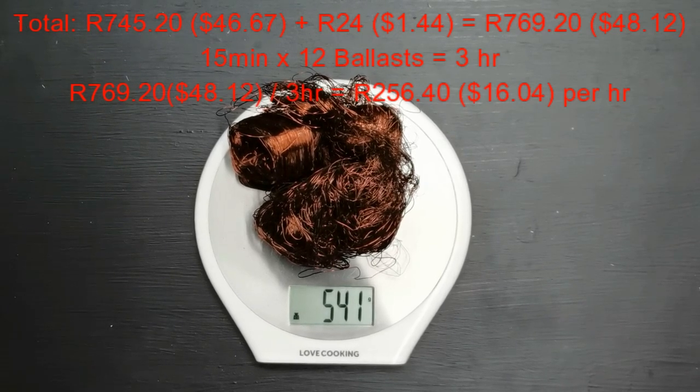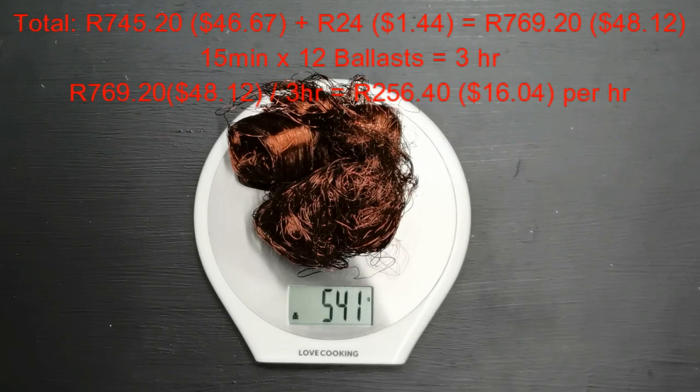3 hours work and you're going to have a nice meal at Spur for you and the family. Thanks for watching — maybe I'll do one of these videos again if you liked it. Have a great day, we'll see you next time.